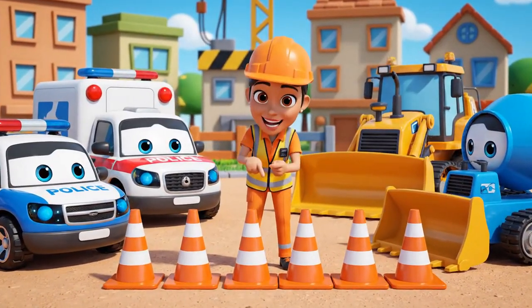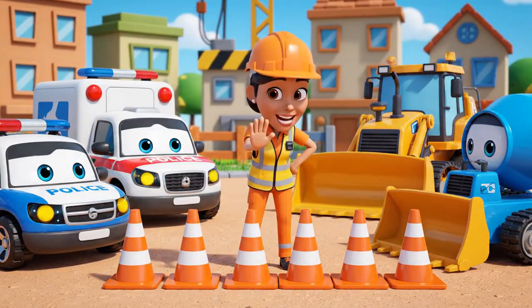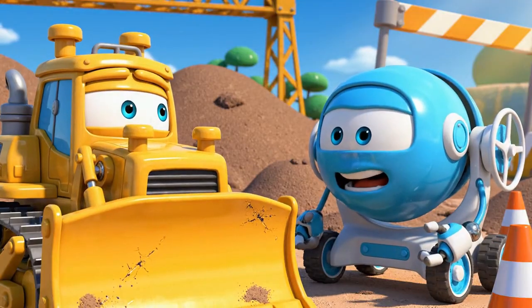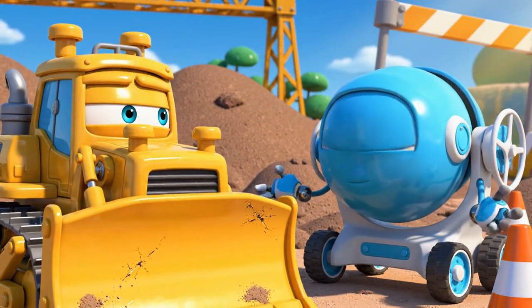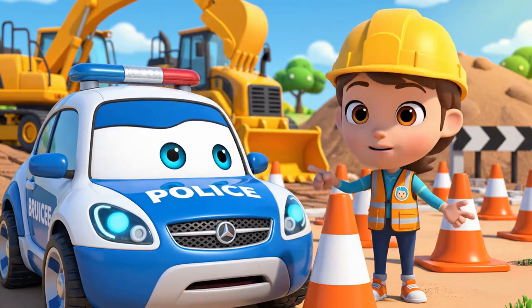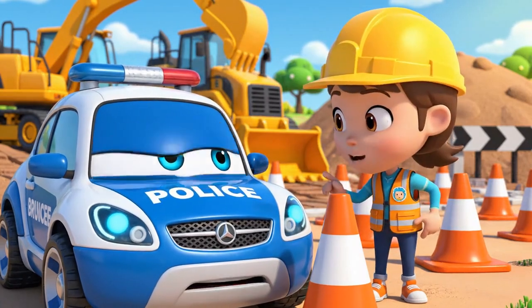Okay, team. Today's lesson is about safety cones. Cones are like a warning — be careful, don't come here. Cones are just in the way. They slow us down. Cones are very important for traffic safety. They protect everyone, Bruner.